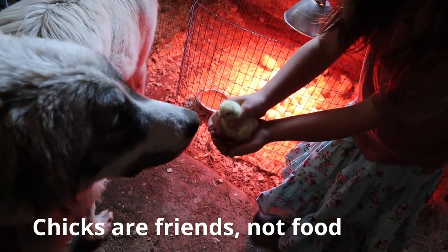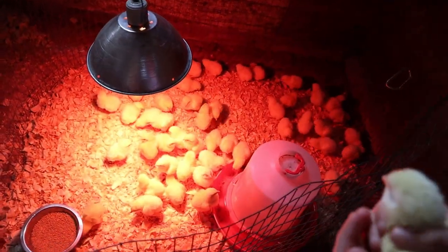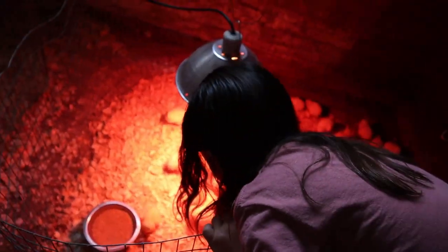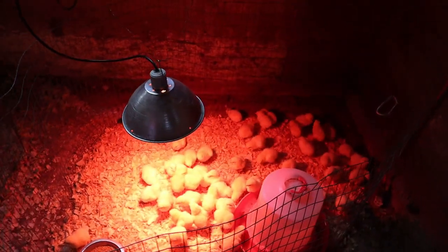Chicks are friends, not food. They'll live in here until they are fully feathered — that's when they can be moved outside. Because we're past freezing now, they're going to live in here until that time comes.